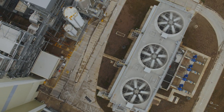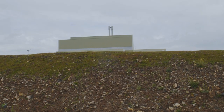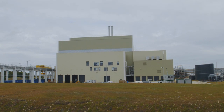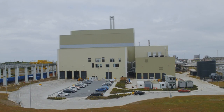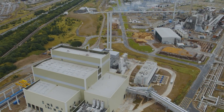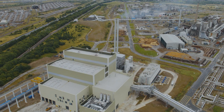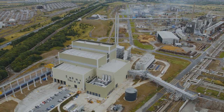Stack emissions are continuously analysed and the results monitored by the Environment Agency. By using waste in this way we can produce cost effective energy and divert Merseyside and Holton's waste from landfill. Creating energy from waste not only reduces the need to put waste into landfill but also means that your household rubbish can become a valuable resource.